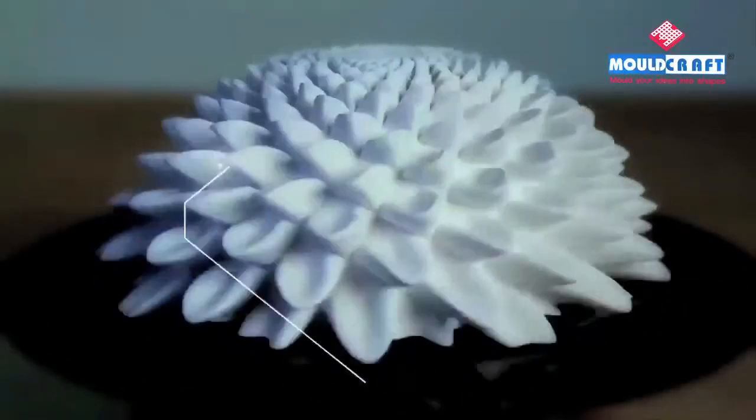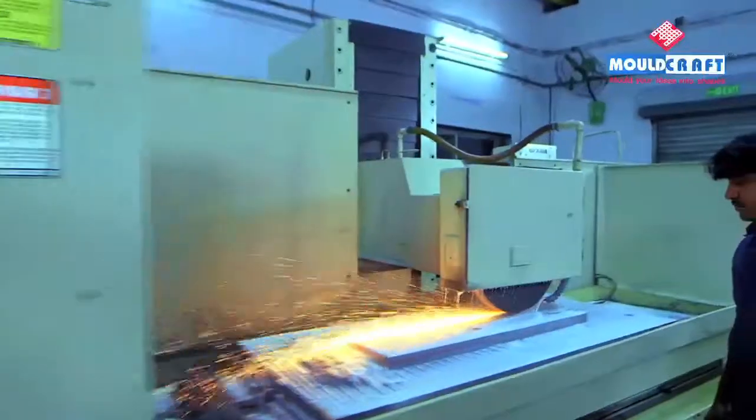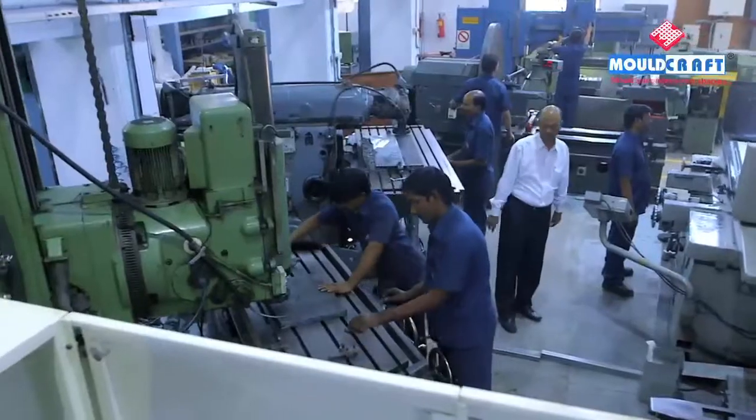Only when you craft your stories with precision, you shape a future of excellence. Moldcraft is the largest tool room in India for thermoforming molds, and we welcome you to mold your ideas into shapes.